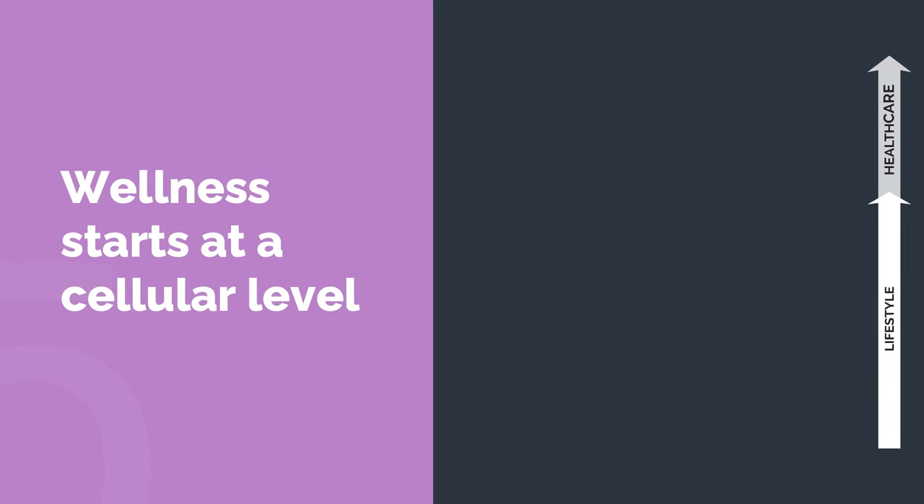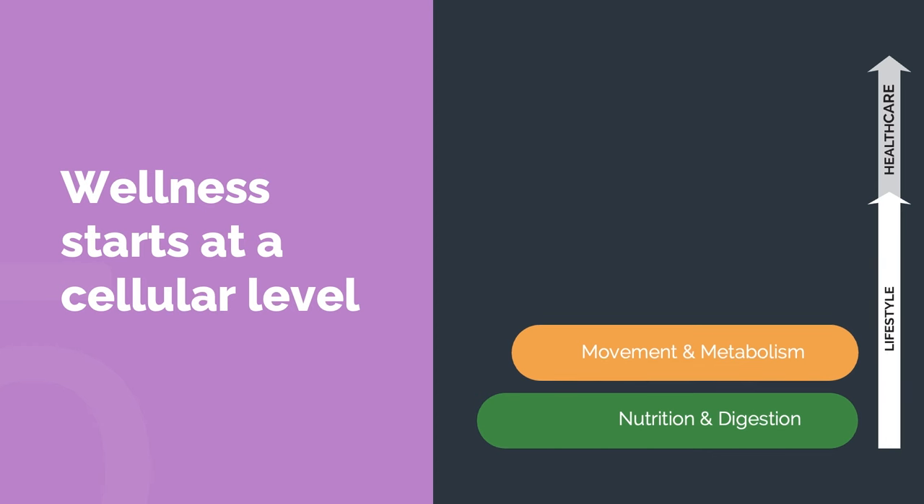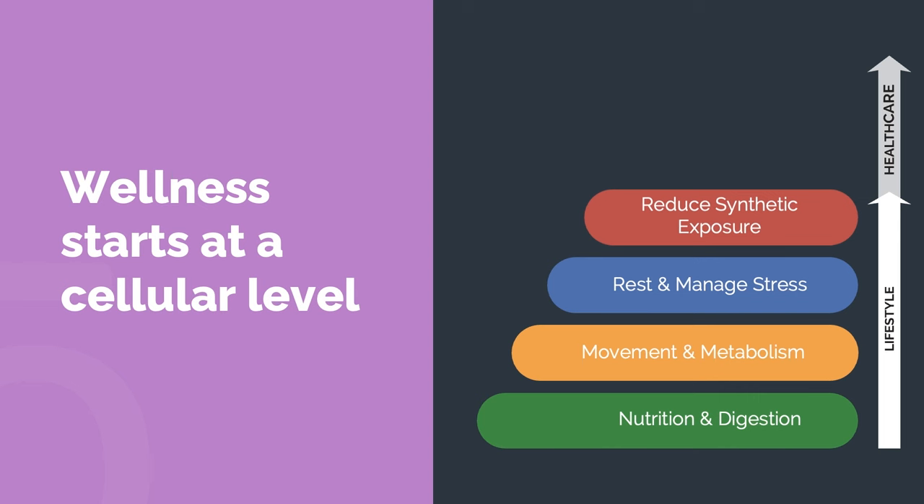He really had this foundation of lifestyle, and then some things we can do for our health on top of that. It begins with nutrition and digestion, and on that it builds movement and metabolism. We know that nutrition is that foundational piece, and once we have that under control, we can really move on to metabolism and how much we're moving every day.